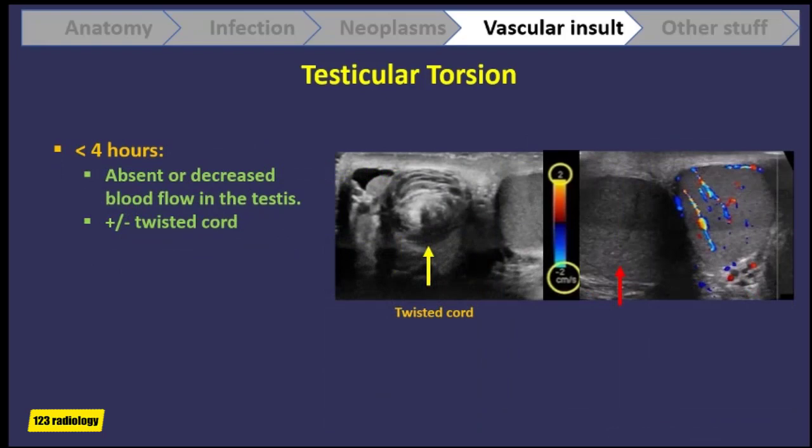With testicular torsion, we see absent or decreased blood flow in the affected testis, and we may or may not see the twisted cord. Here is a patient who has acute testicular torsion. You can see that the right testis is slightly hypoechoic compared to the left one, and with color Doppler there is no flow inside this testis.